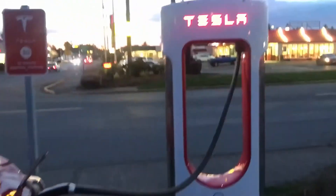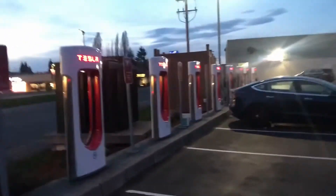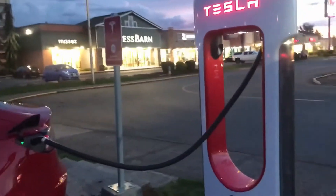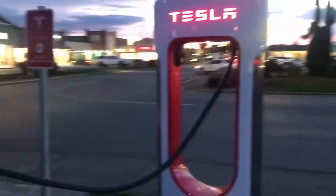We're here at the Tesla superchargers in Centralia, Washington. There are 20 superchargers here. We have four cars charging right now — looks like two Model S's and two Model 3s. We're going to be here for about 15 minutes, so it's a good time to go to McDonald's and get something to eat.